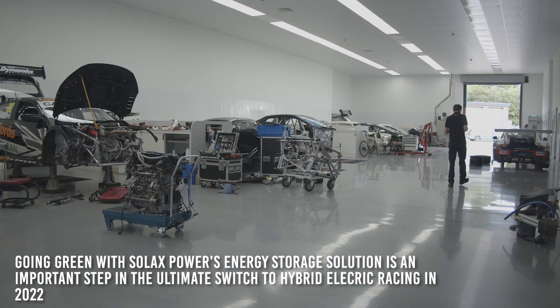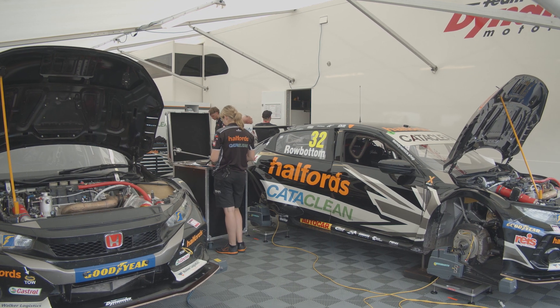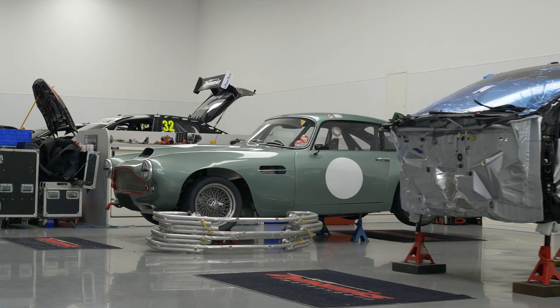Back at the race shop, as you can imagine, we're quite heavy consumers of energy. We've got a large race shop with a lot of equipment that uses a lot of power — down to lights, computers, welding gear, machining and other machinery that we're running all the time.